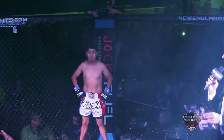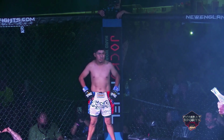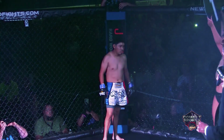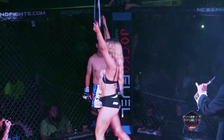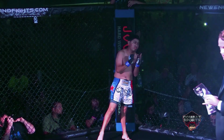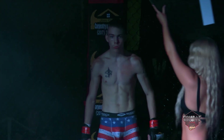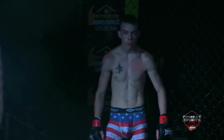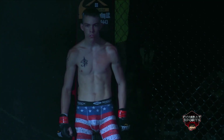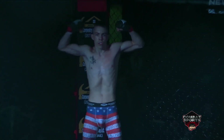At 115 pounds, introducing first, fighting out of the blue corner to my right. He comes to us from the UFC gym, ladies and gentlemen, Juan Quenum! And his opponent, sitting directly across the cage, fighting out of the red corner to my left. He's an independent fighter tonight, making his MMA debut. Ladies and gentlemen, Matt Miles!